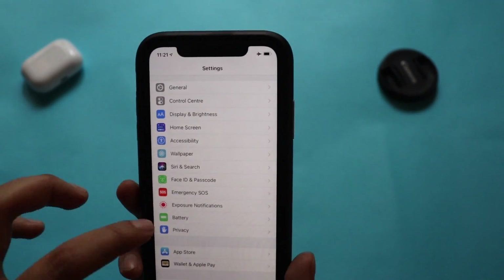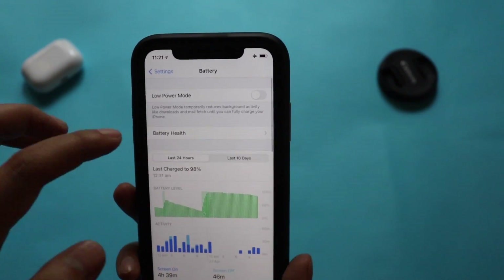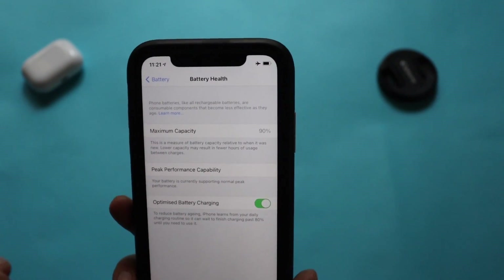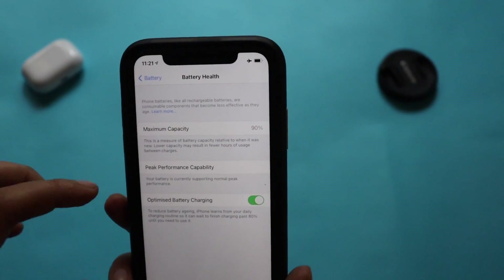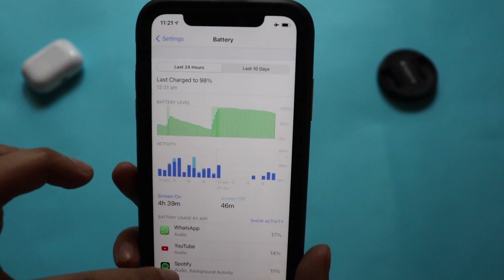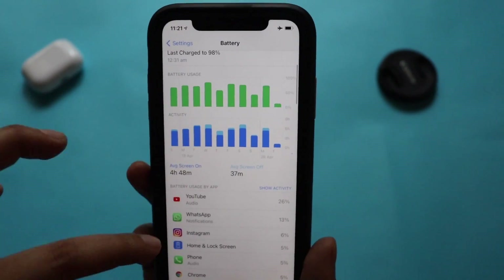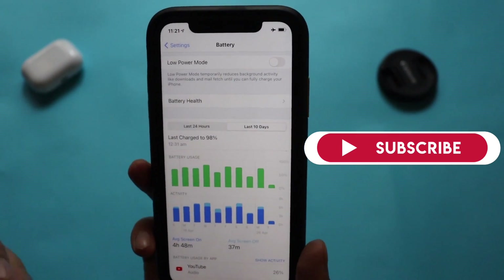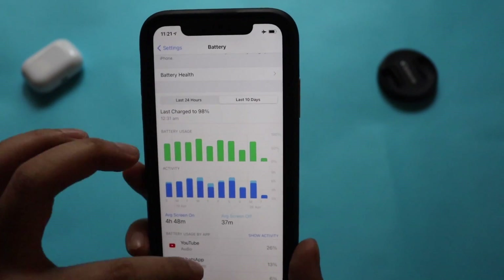Going to Settings > Battery, battery life typically takes four to five days to settle after an iOS update, so I'll monitor it. My battery capacity is still at 90% and it's supporting peak performance capability. iOS updates don't degrade battery life — they recheck the physical capacity of the battery. The average screen-on time is 4 hours 39 minutes, and over the last 10 days I've been getting about 4 hours 48 minutes. I'll make a separate battery life video after using iOS 14.5 for a few more days.